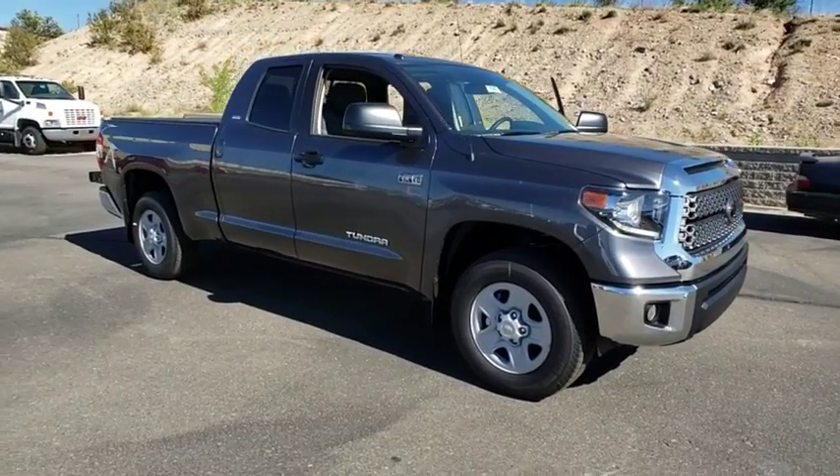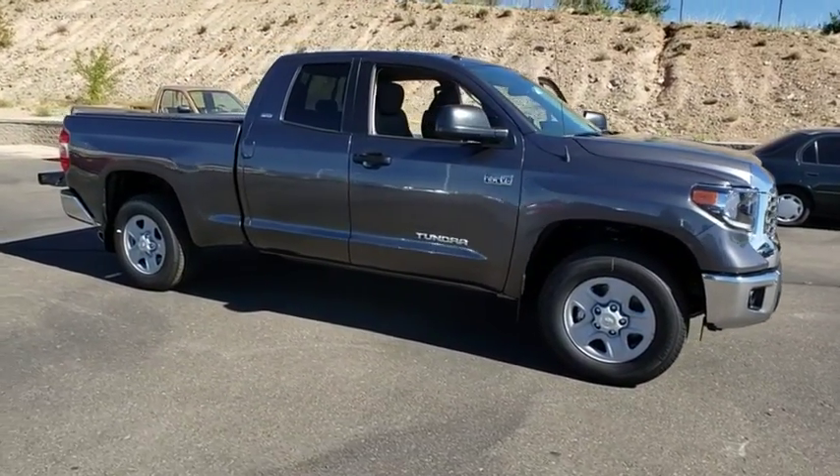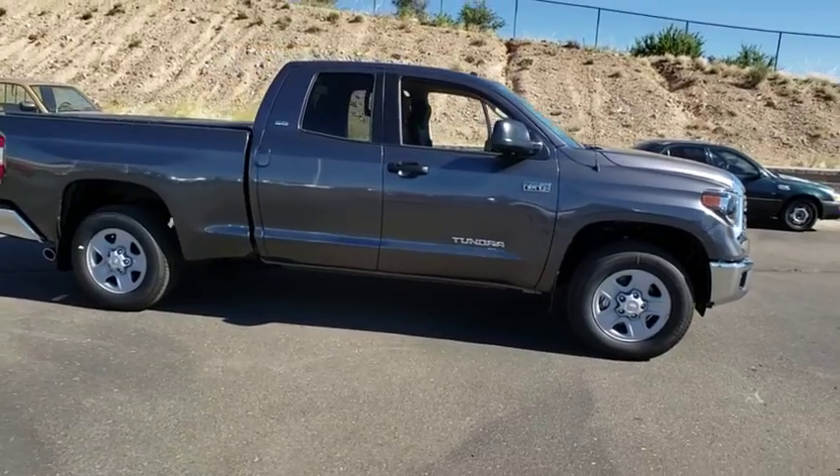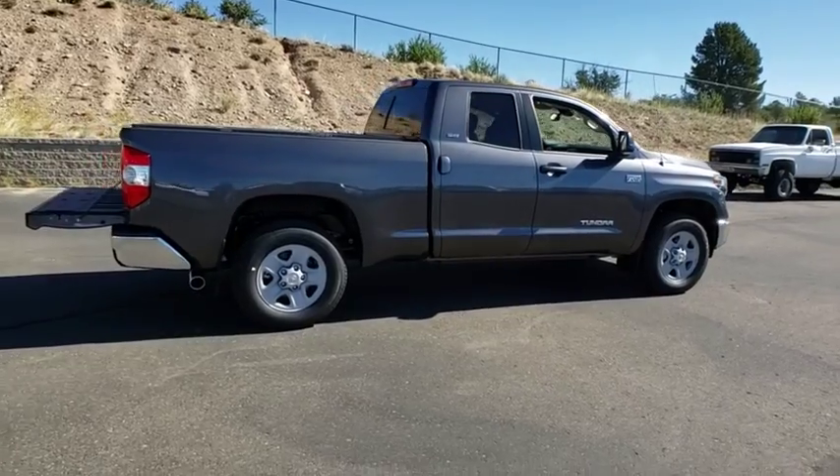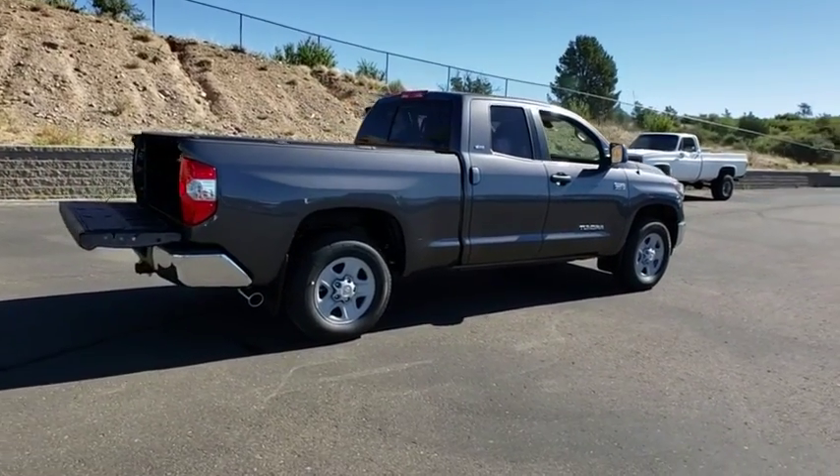You are going to love the 2019 Toyota Tundra. Tundra has a number of unique features useful for those using it as a work truck, including extra-large door handles, a deck rail system, and an integrated tow hitch.